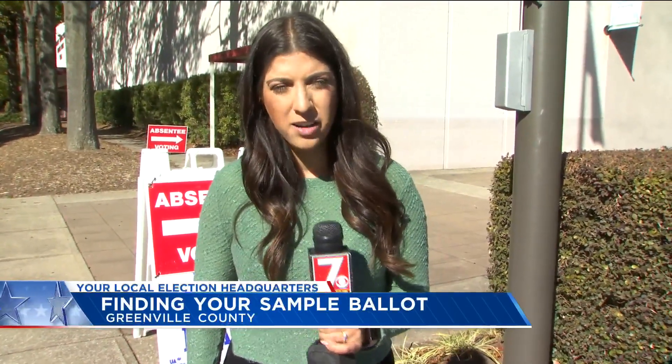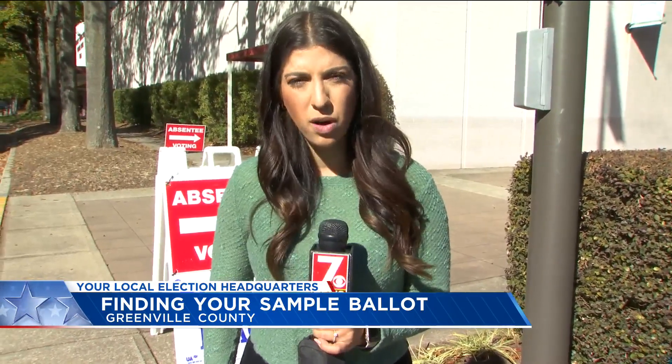Of course, we'll have all the information you need to know, as well as a link to where you can check your sample ballot on our website, WSPA.com. In Greenville, Alifarone, 7 News.